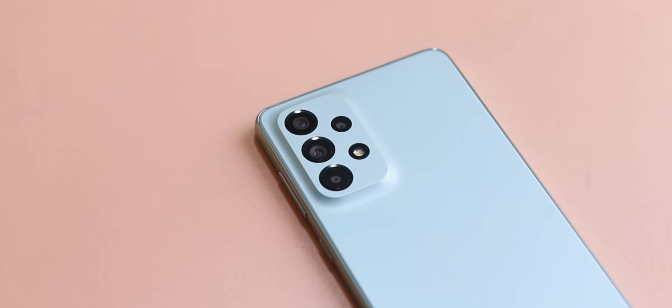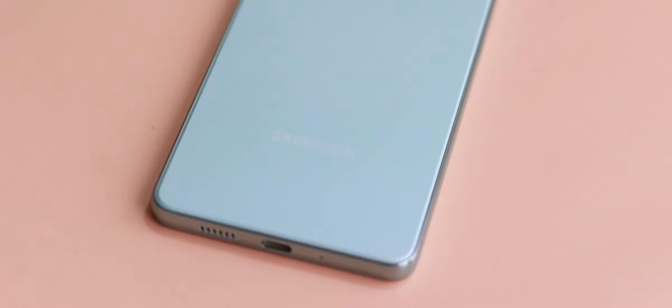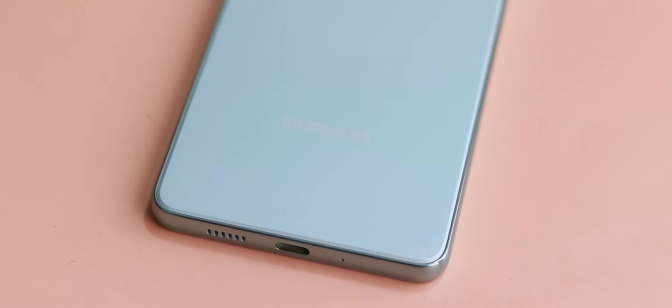Assalamualaikum, I am Shahrukh and this is the Samsung Galaxy A73 5G. I have been using this smartphone for the past two weeks, so in this short video I would like to give you a full review. Whether you want to buy it or not, because 40,000 rupees is a lot of money.